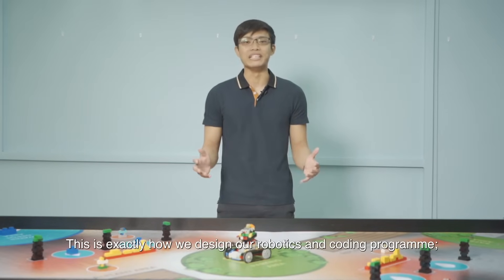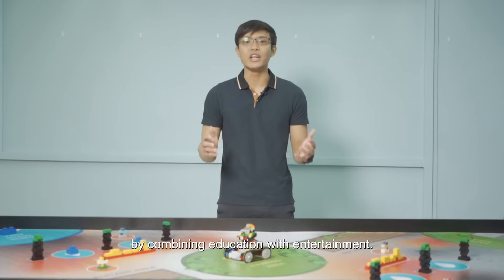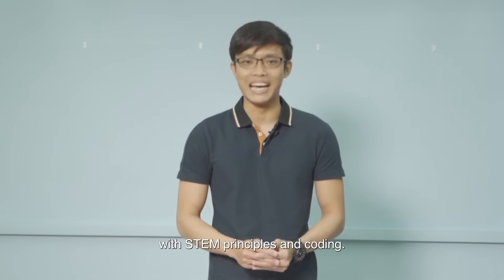This is exactly how we design our Robotics and Coding program, by combining education with entertainment. Our programs include building models with STEM principles and coding.